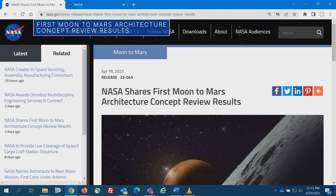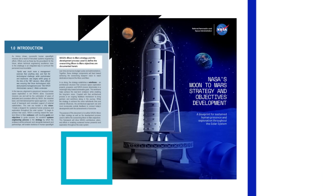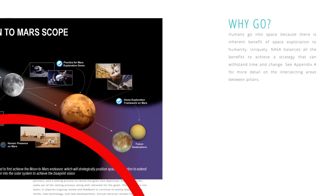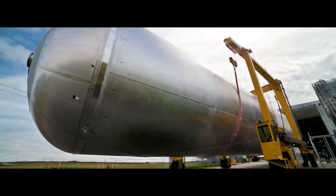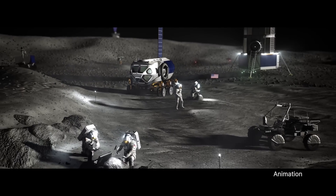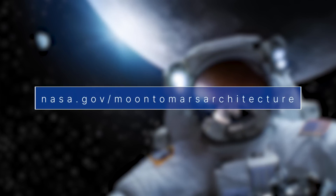NASA released results of the agency's first architecture concept review and analysis process to align our Moon-to-Mars exploration strategy and codify the supporting architecture. The architecture defines the rockets, spacecraft, spacesuits, operations, and other elements needed to support human missions to the Moon and Mars. Learn more at nasa.gov/moon-to-mars-architecture.